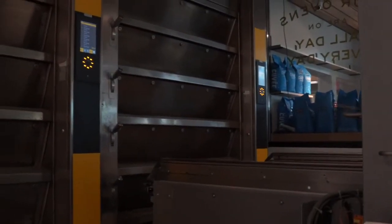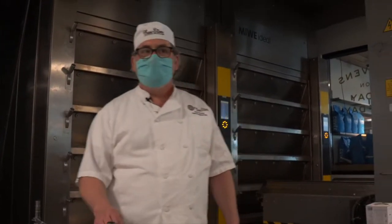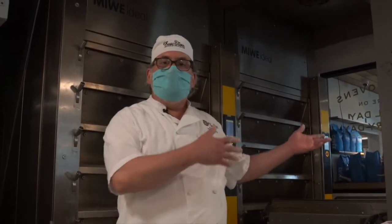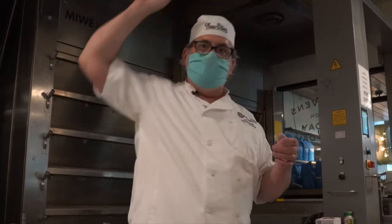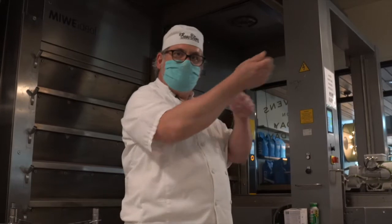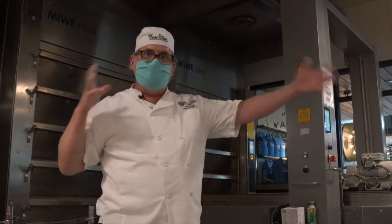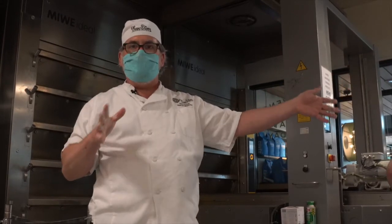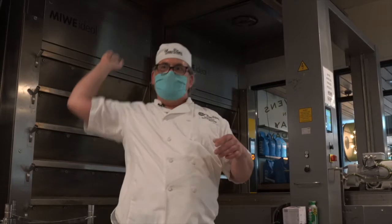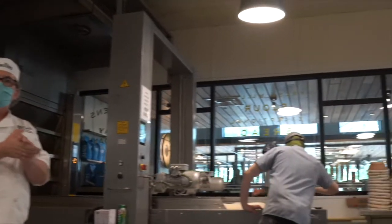I wish we could translate smells through the camera, because it smells so great in this room right now. At our downtown location we had a loader, but it had to be pushed in and pulled out manually — which still makes loading a lot faster than loading two or four loaves by peel, and puts the whole deck in at once so they're baking evenly. But doing this eight or ten hours over the course of an evening gets wearing on the baker, so this automatic loader helps them in that respect too.